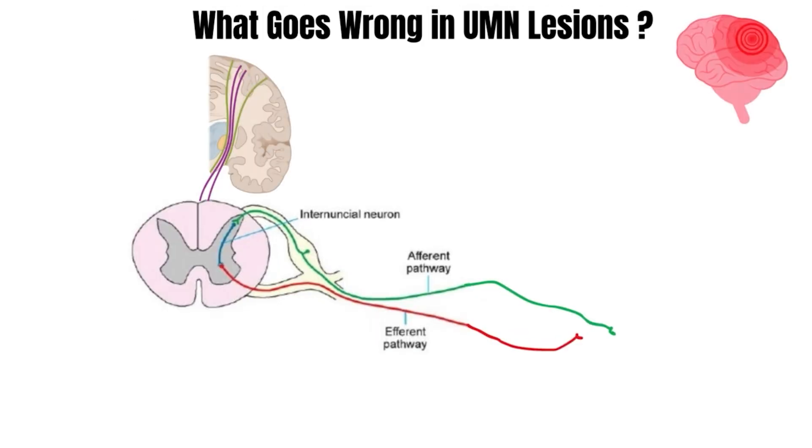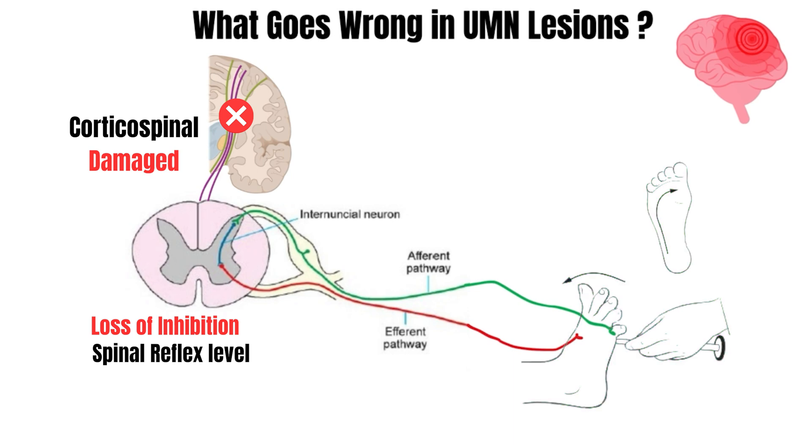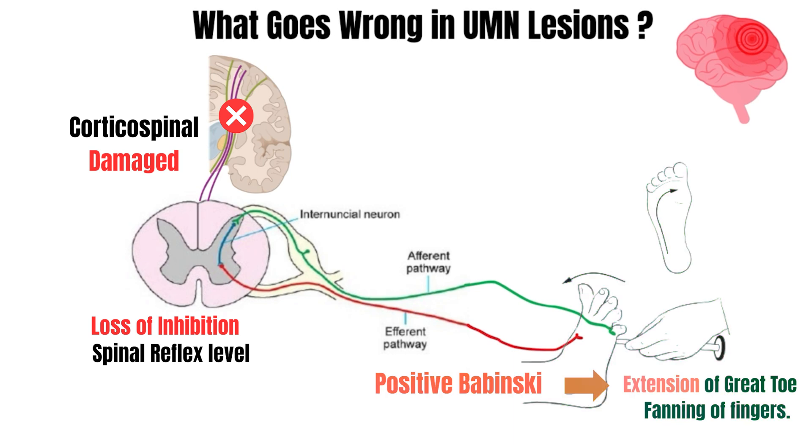But when there is any UMN lesion — let's say, in a stroke patient — this circuit is disrupted. The corticospinal tracts are damaged and, as a result, their inhibitory control over the spinal reflexes is lost. And as a result, there is an opposite response seen, which is extension of the great toe and fanning of the toes. This is called a positive Babinski sign.